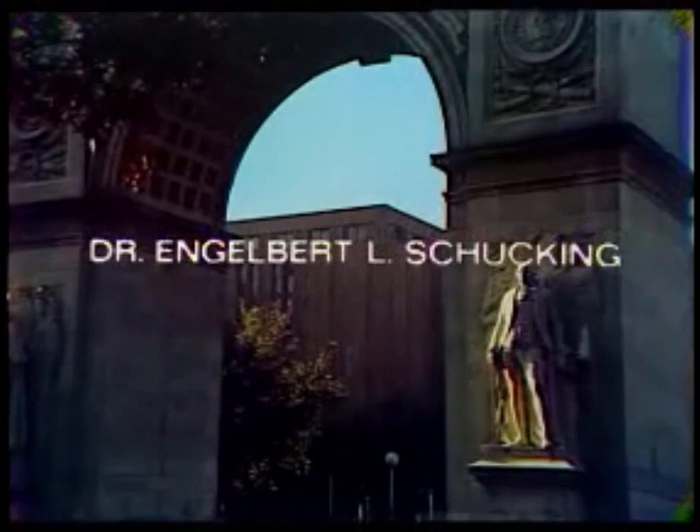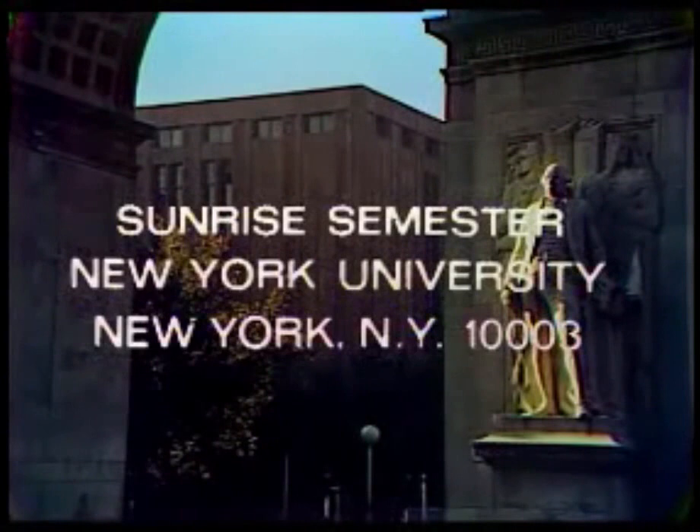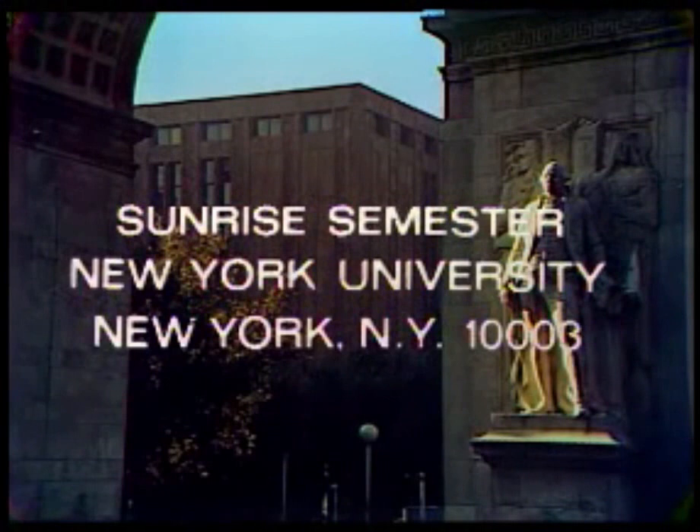Dr. Engelbert L. Schuking is Professor of Physics at Washington Square College of Arts and Science of New York University. For your assignment, please read Appendix 7 in A Time for Astrology by Jess Stern. For the book list for the Sunrise Semester courses, please write to Sunrise Semester, New York University, New York, New York 10003.